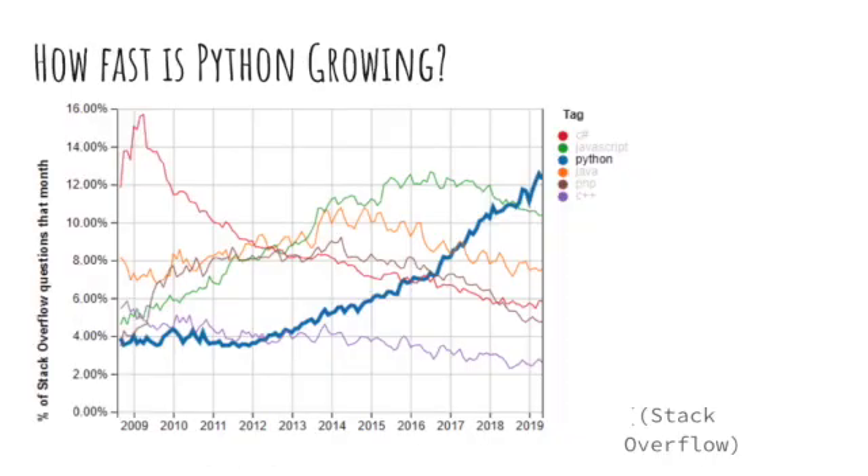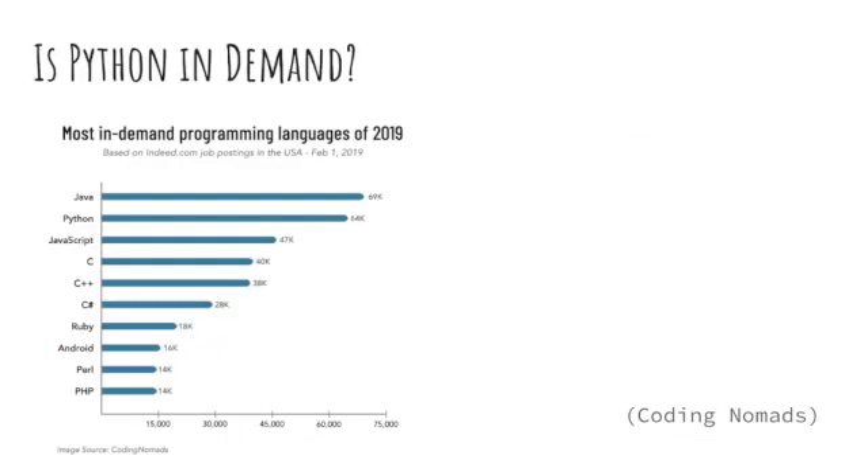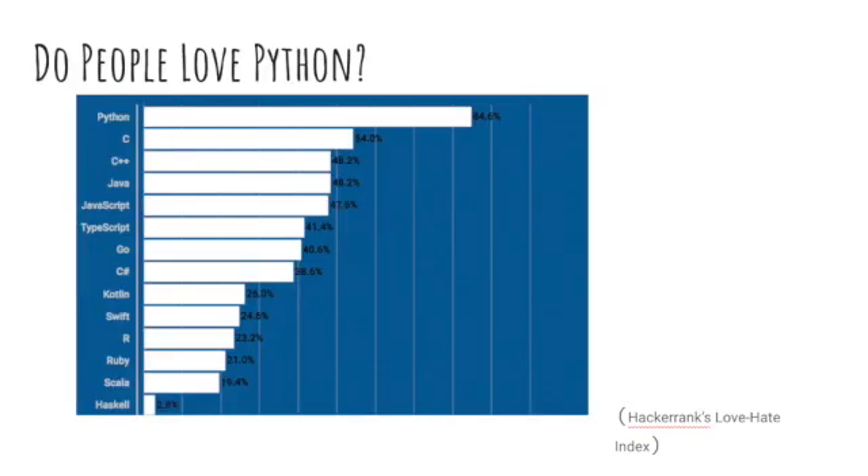What makes Python really unique is that it is the fastest growing language. So if you go on the internet and search something about Python, you can almost always find an answer because there's a vast community. Python's in demand — there are 64,000 jobs open as of 2019. And on top of that, people love it. It's an amazing programming language to learn.